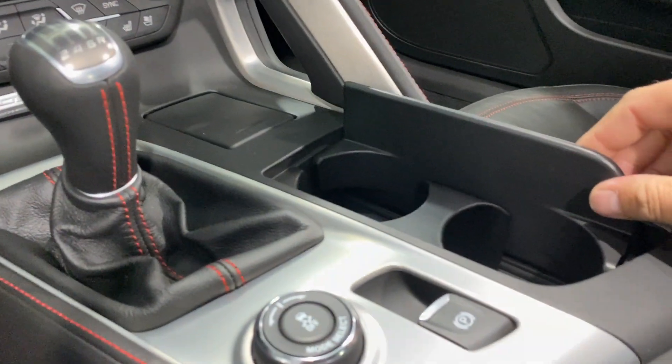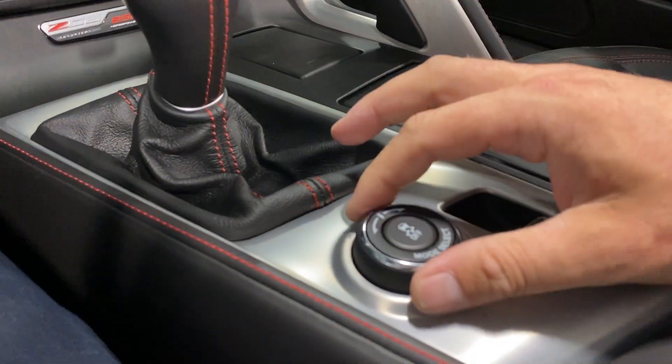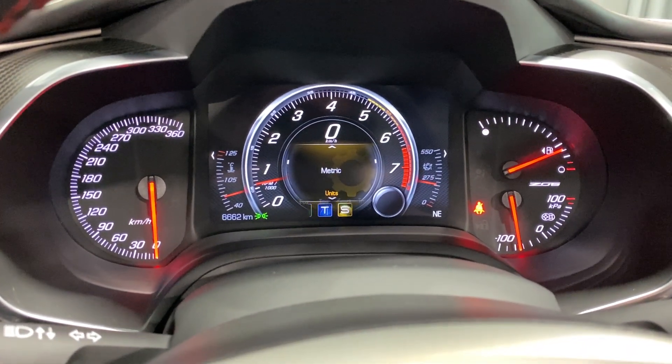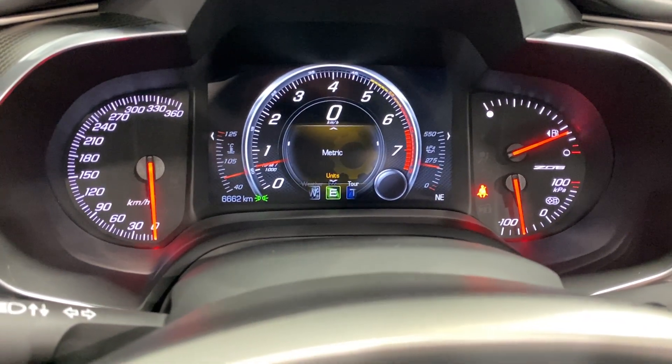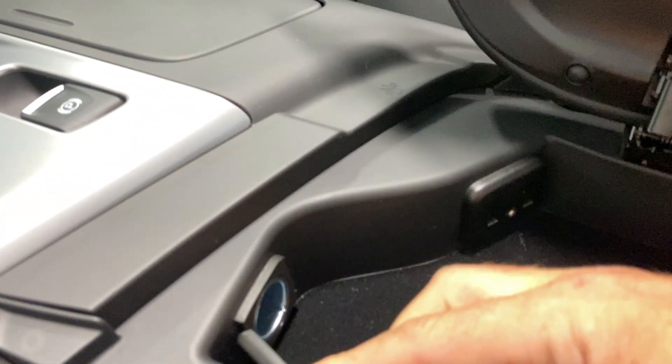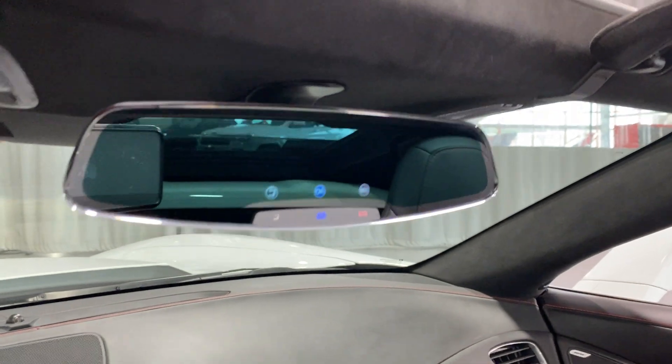You've got a 12-volt socket up here, cup holders, electronic parking brake, and mode selectors. Twisting the mode selector, you can go sport, track, weather, eco, touring, or back to sport. Inside the console, there are two USB ports, an auxiliary line in, and a 12-volt socket. There's your frameless auto-dimming rearview mirror and your auto-dimming driver's side mirror.